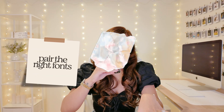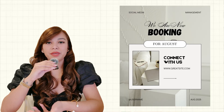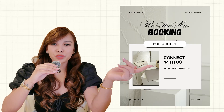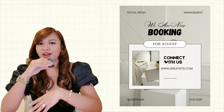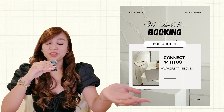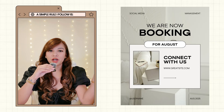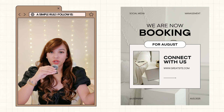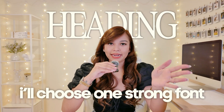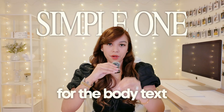Next tip: pair the right fonts. A lot of beginners make the mistake of mixing too many styles — like a script font with a bold display font, with a serif, with a sans serif — and suddenly nothing matches anymore and your design starts looking noisy. A simple rule I follow is two fonts, max three, and they should complement each other, not compete. Usually I'll choose one strong font for the heading and a clean, simple one for the body text.